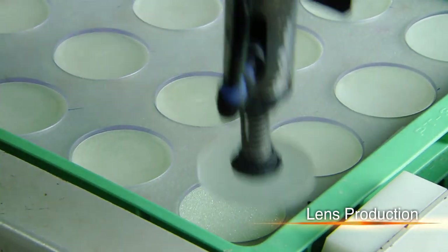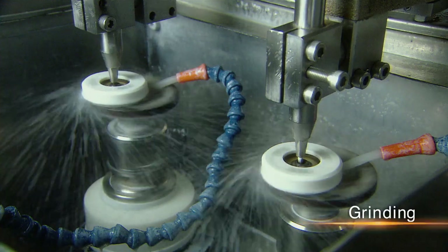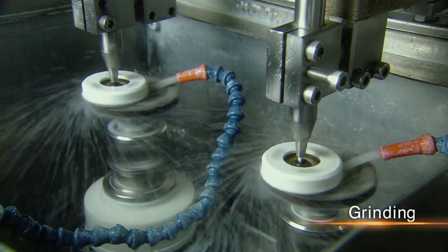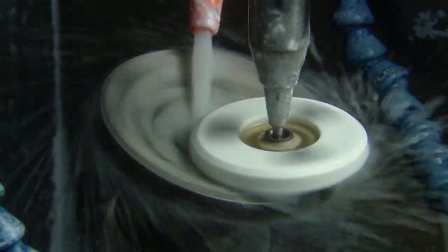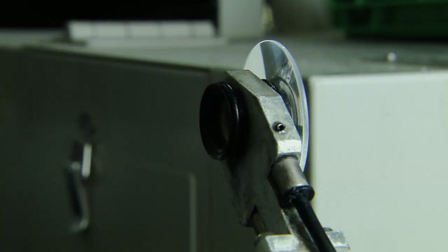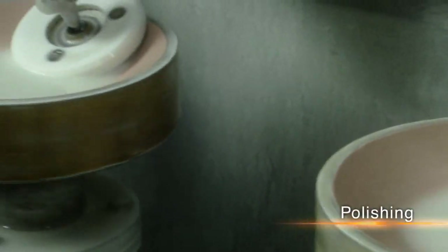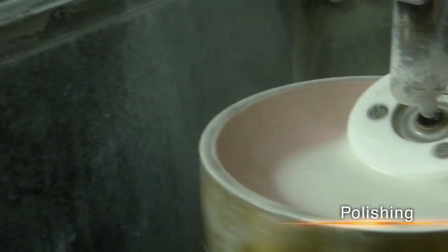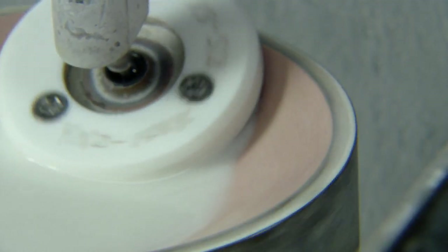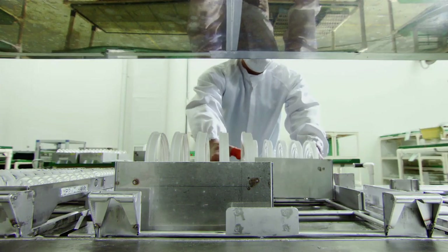Lens production begins with the polishing of each piece of glass. Essential know-how regarding polishing methods, polishing times, and polishing abrasives can only be gained through many years of trial and error. Lenses are polished thousands of times and then washed.